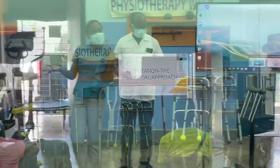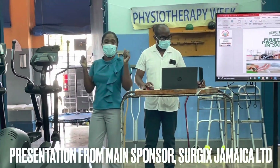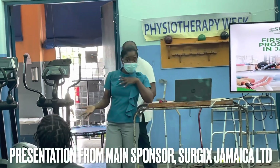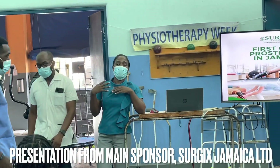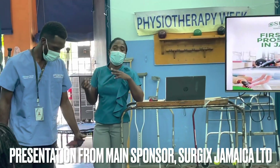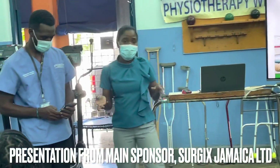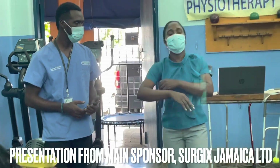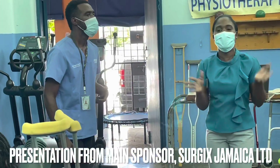Next we have one of our main sponsors, Surgei, coming to talk about their products — the process of how to obtain their prostheses, as well as how to get in contact with them. So put your hands together and welcome Surgei's team.